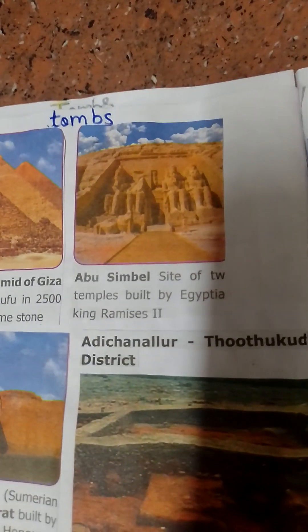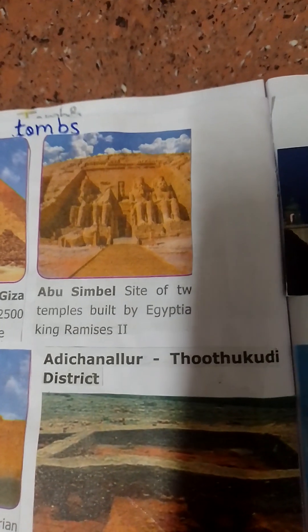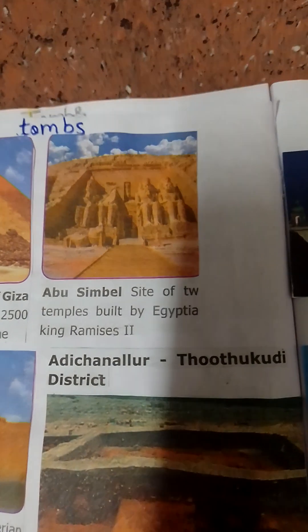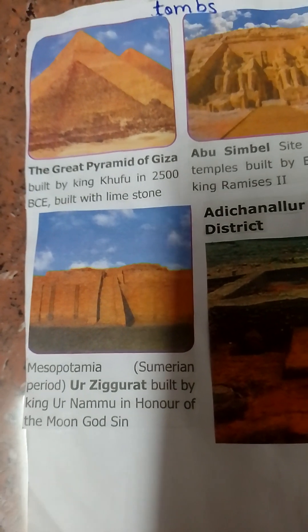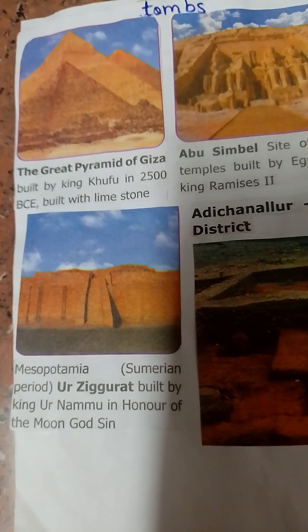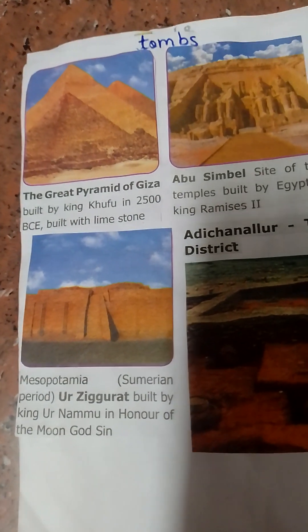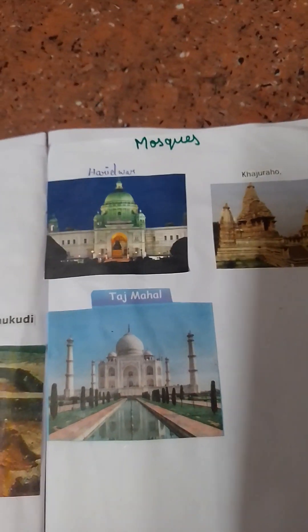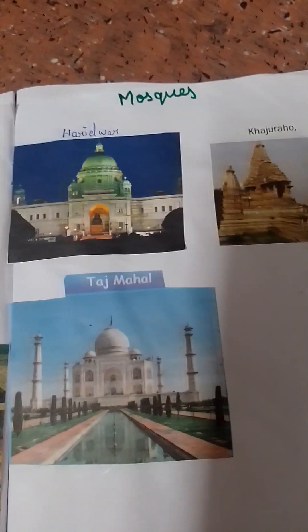Abu Simbel, Mesopotamia, Haridwar, Khajuraho, Taj Mahal.